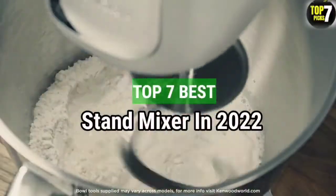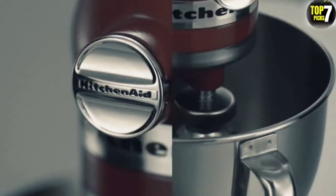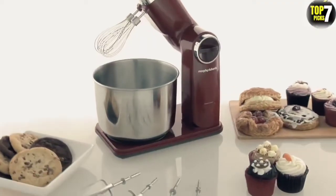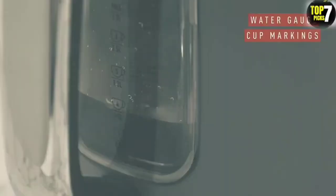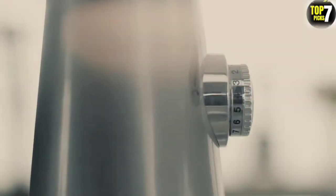Top 7 Best Stand Mixers in 2022. Through extensive research and testing, I have put together a list of options that will meet the needs of different types of buyers, so whether it's price, performance, or particular use, we have got you covered.